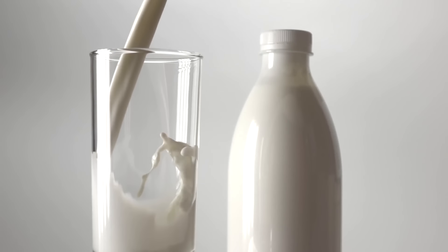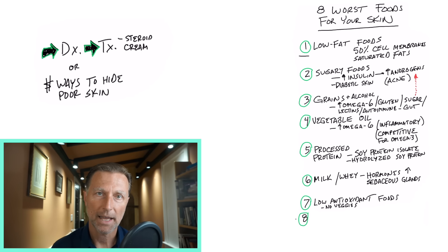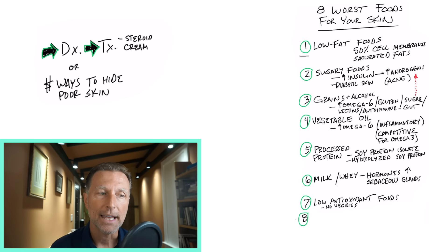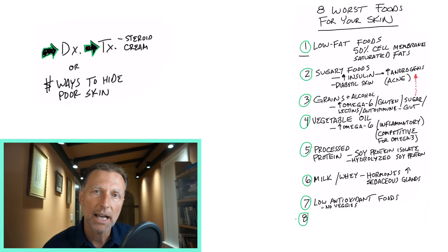Number six: a lot of people have skin problems due to milk and even whey protein powder. Because this milk is meant to grow an animal, and when you consume it or products of milk, sometimes those hormones can affect the sebaceous gland and give you problems with acne. So milk may be a problem for you. Number seven on the list is low antioxidant foods — like if you don't consume any vegetables, or you're doing white bread, processed food, or junk food. Antioxidants in healthy food — not just vegetables, but even grass-fed meats — protect the skin against damage from the sun and pollution, and may reduce your risk of skin cancer.